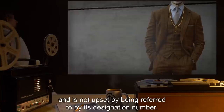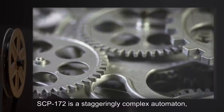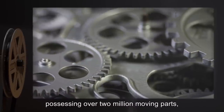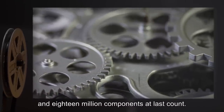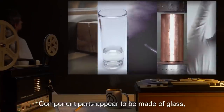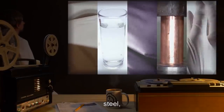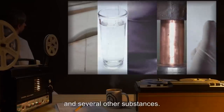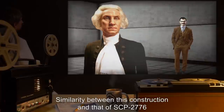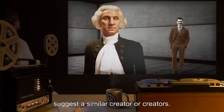SCP-172 has never identified itself by any name and is not upset by being referred to by its designation number. Internally, SCP-172 is a staggeringly complex automaton possessing over 2 million moving parts and 18 million components at last count. Component parts appear to be made of glass, silk, wood, steel, brass, rubber, and several other substances. Similarity between this construction and that of SCP-2776 suggests a similar creator or creators.